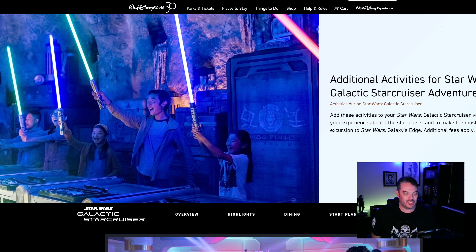What is going on everybody? Welcome back to the channel. Today we're going to talk a little Galactic Star Cruiser. We're going to check in on the Galactic Star Cruiser.